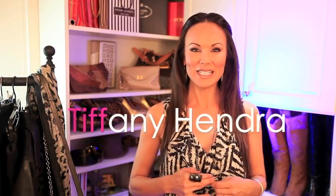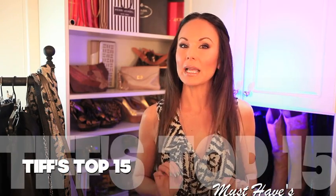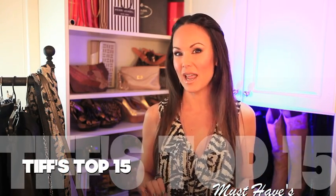Hey everybody, welcome to Sanctuary of Style, I'm Tiffany Hendra. So good to be back in the closet! I have narrowed it down to my top 15 must-haves for every gal's closet. Get out your pen and paper — this is gonna be a super fun ride. I am going to give you my top 15 must-have items for everybody's wardrobe.